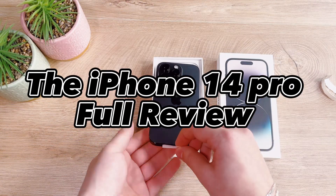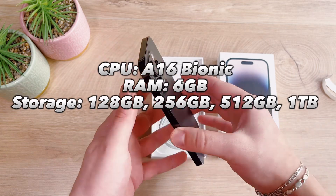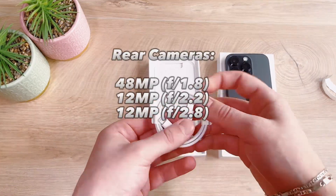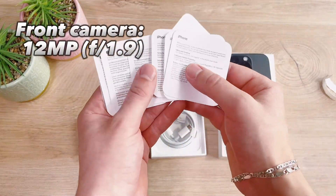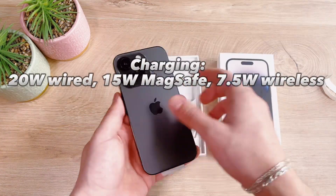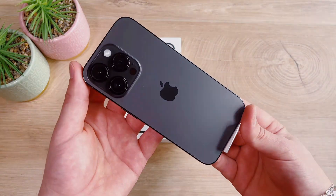Apple has really mastered the smartphone recipe with this iPhone 14 Pro, which includes camera improvements, fresh design, the A16 chip, always-on display, and the Dynamic Island which replaces the notch from the iPhone 10. This is the closest thing to an ideal phone as you will see in this review, but only if there was more battery life.